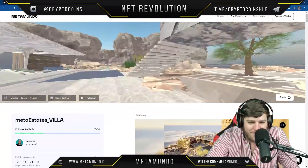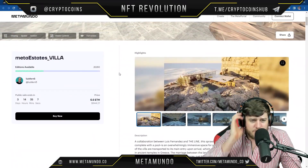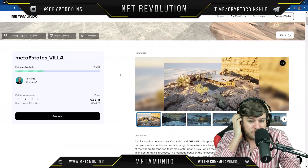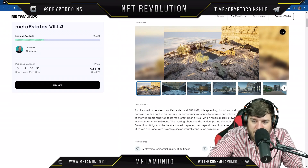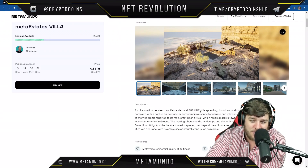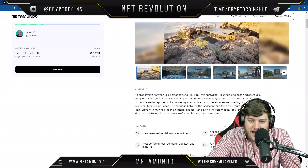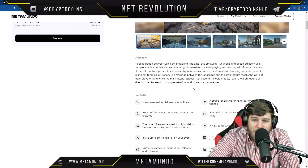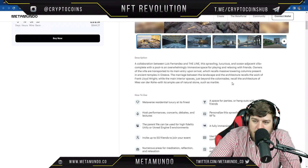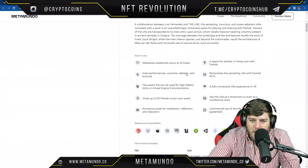You can check out the villa — available for 0.5 ETH. It's a collaboration between Louis Fernandez and The Line: a sprawling, luxurious, ocean-adjacent villa complete with a pool, an overwhelmingly immersive space for players to relax with friends. Owners are transported to the main entry upon arrival, which features massive towering columns recalling ancient Greek temples. The marriage of landscape and architecture recalls Frank Lloyd Wright, while the interior spaces recall the work of Mies van der Rohe with ample use of natural stones like marble.